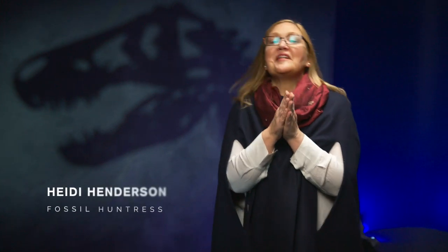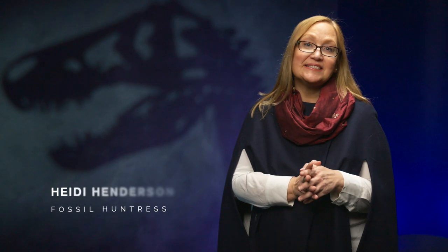I'm Heidi Henderson, the Fossil Huntress, and your host for BC's Fossil Bounty. Join in the exploration of the fascinating science of paleontology — that lens that examines ancient animals, plants, and ecosystems, from wee single-cell organisms to big and mighty dinosaurs.